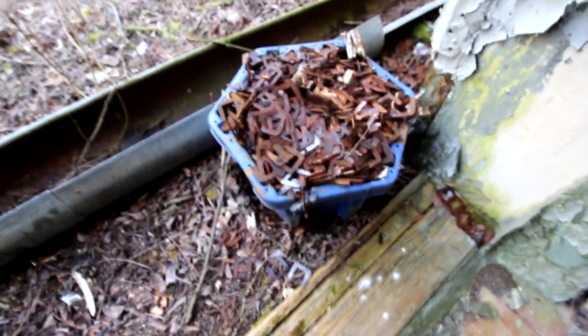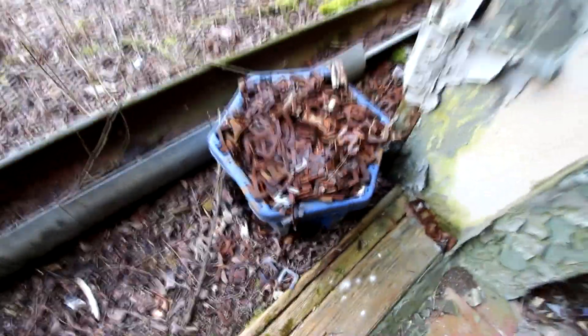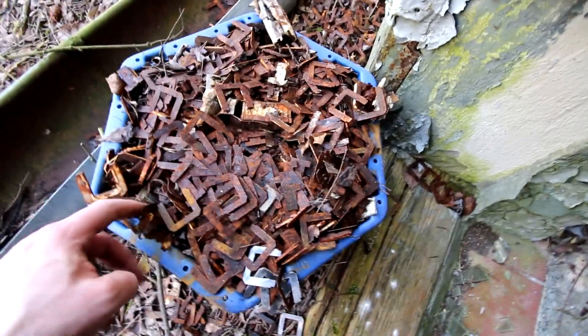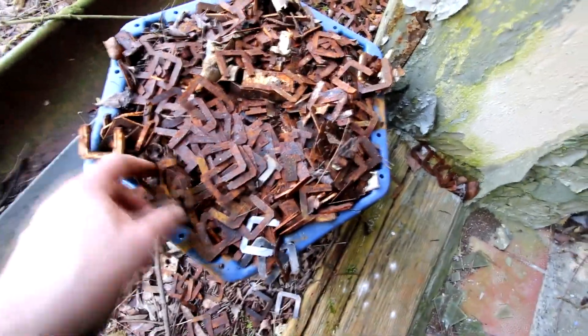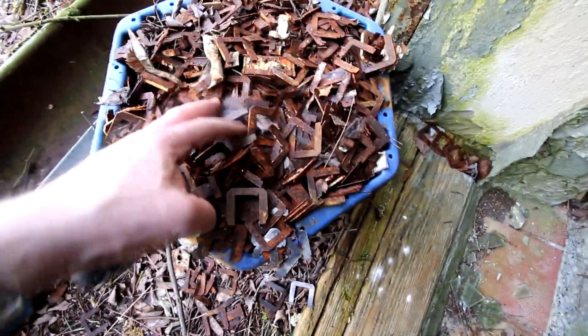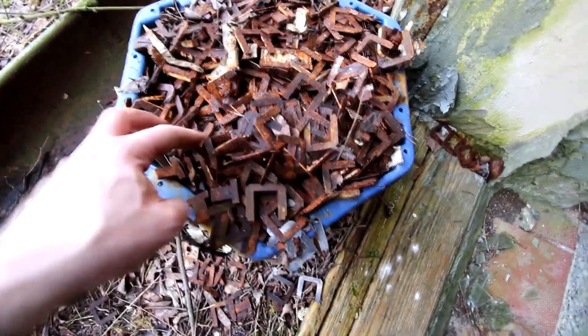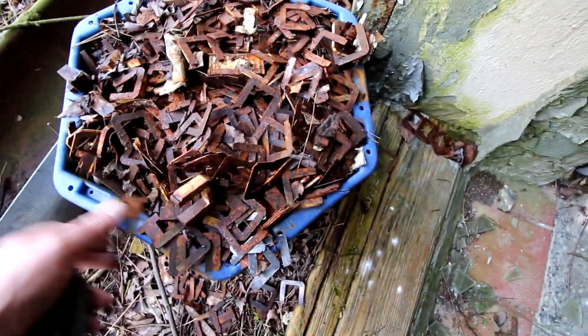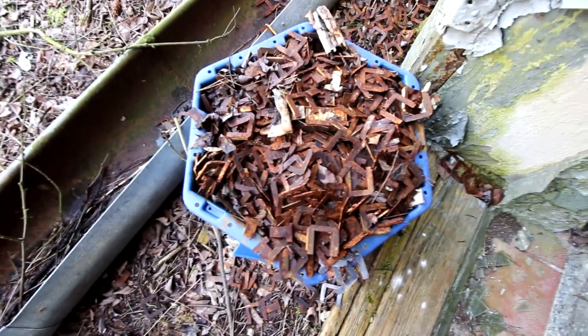Hier kann man auch sehen, dass diese Kabeldiebe abgesehen haben. Das ist also ein Eimer mit, ich vermute mal, tausenden der Kerne von kleinen Trafos, Lampentrafos, wo das Kupfer rausgepult wurde. Die sind von der Deckenbeleuchtung. Und da scheint eine ziemliche Arbeit gewesen zu sein, das Zeug hier rauszuholen.